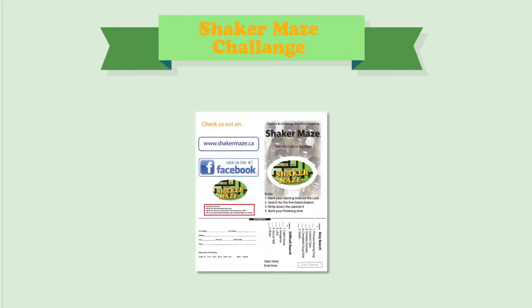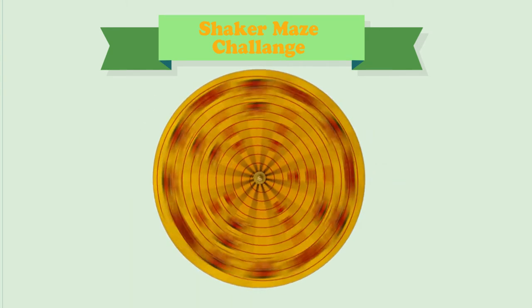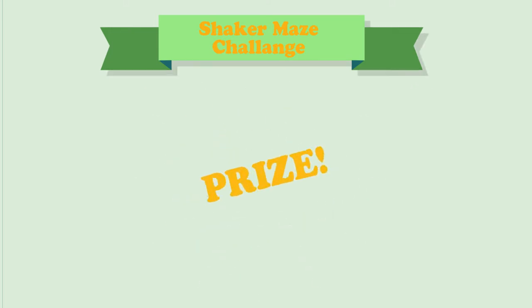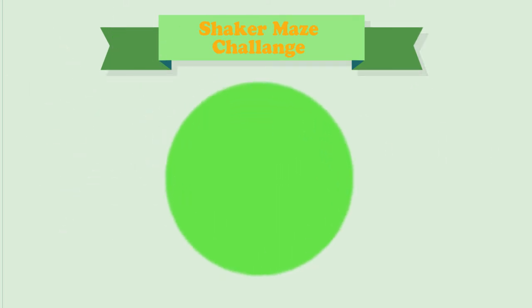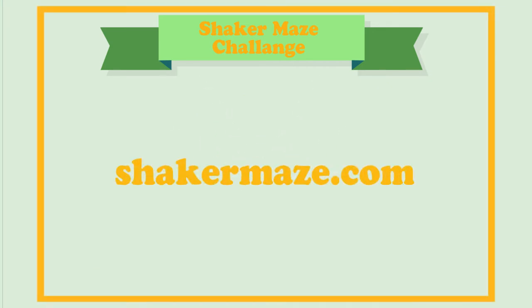If you don't think you'll pepper out, take the Shaker Maze Challenge. Players are given a card with a list of five shaker sets they must find among the cabinets throughout the maze. If the players find all five sets, they get a chance to spin the shaker wheel to win a prize. And if the players beat the fastest time, their name will live on in Shaker Maze infamy on our website at shakermaze.com.